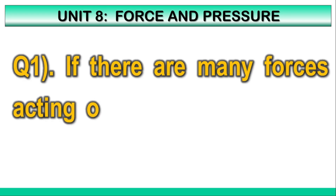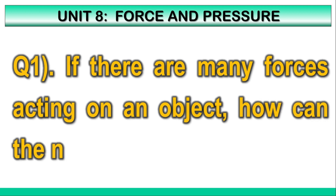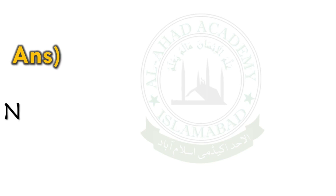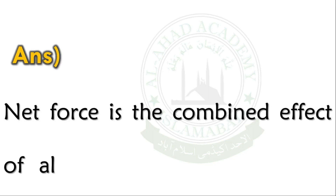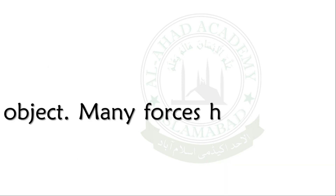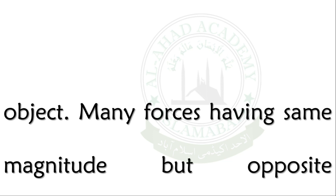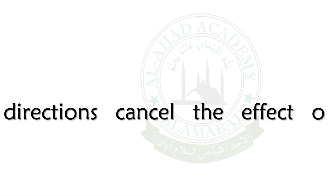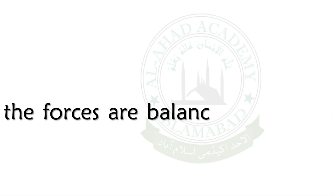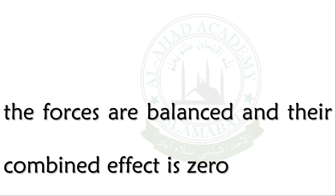Q1. If there are many forces acting on an object, how can the net force be zero? Net force is the combined effect of all the forces acting on an object. Many forces having the same magnitude but opposite directions cancel the effect of each other. In such situations, the forces are balanced and their combined effect is zero.